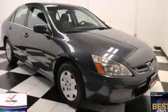Rear seat child-proof door locks, full power accessories, a rear window defroster, and air conditioning. Stop by today and test drive this vehicle for yourself.